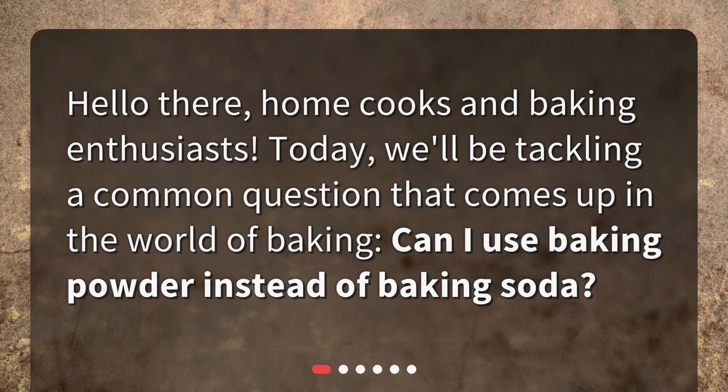Hello there, home cooks and baking enthusiasts. Today, we'll be tackling a common question that comes up in the world of baking: Can I use baking powder instead of baking soda?